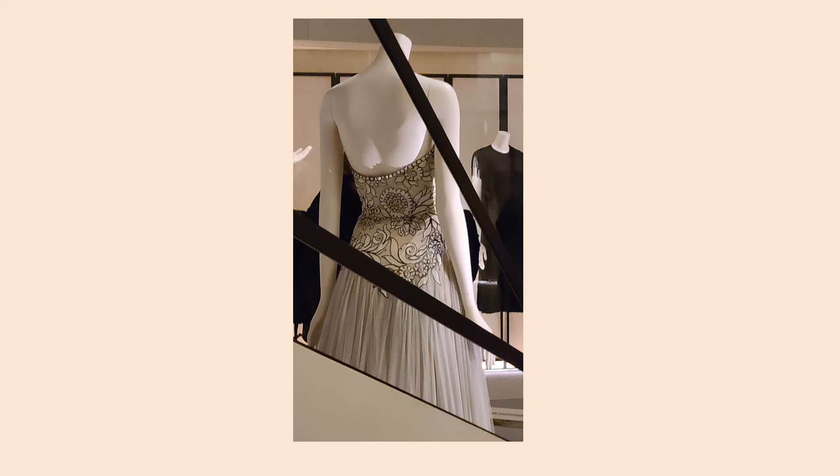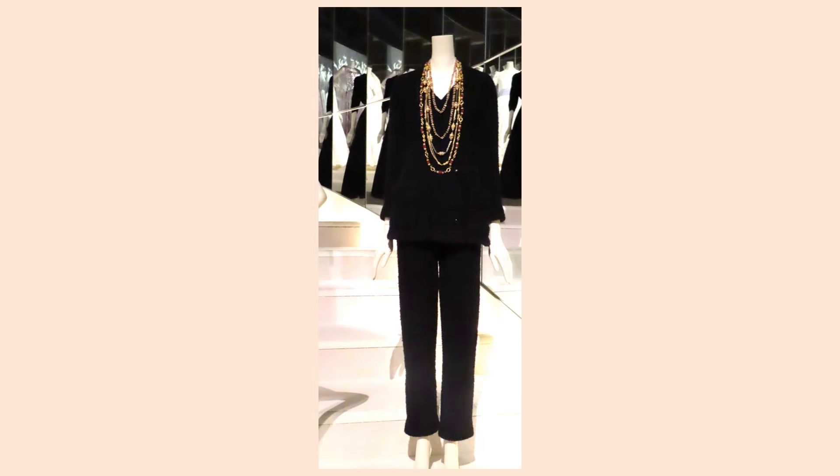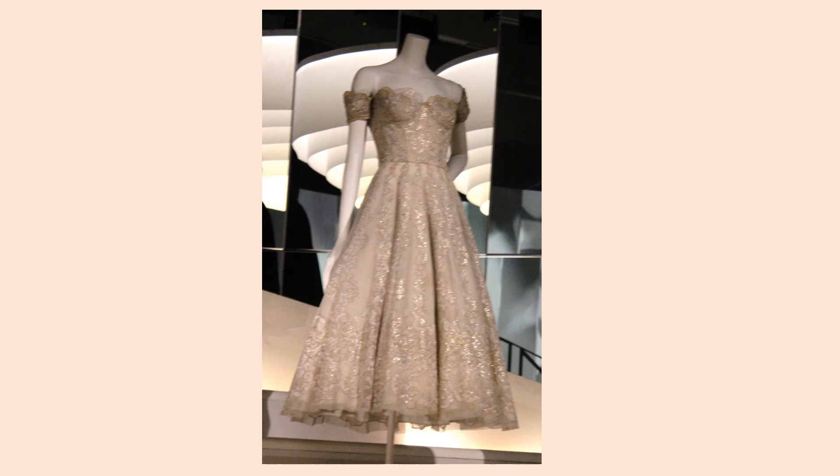Like many of Chanel's earlier designs, the dress back is as interesting as the front. From 1969, this trouser suit is wool boucle jersey. Sadly, the photo does not show the asymmetrical opening and the large patch pockets on the hips. From spring-summer 1954, this design is fabricated in silk, tulle, silk lace, and metal.